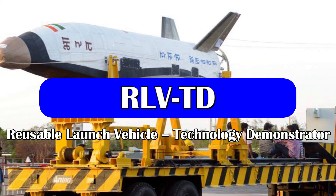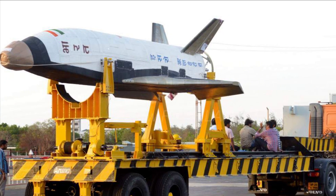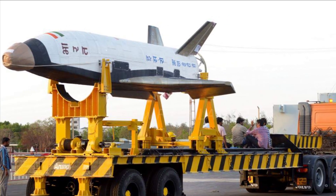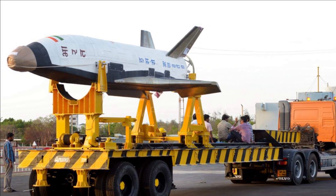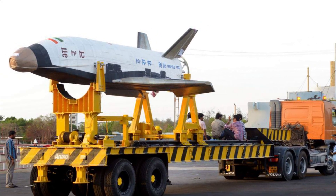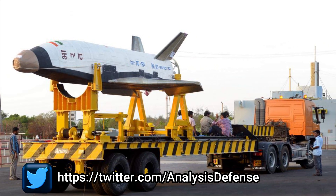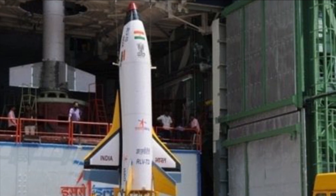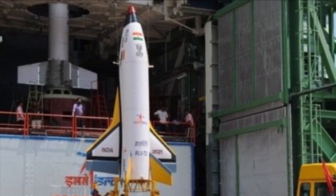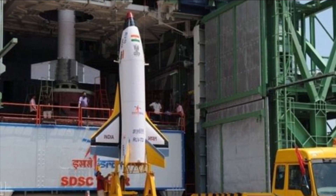The Reusable Launch Vehicle Technology Demonstrator is one of the most technologically challenging endeavors of ISRO towards developing the essential technologies for a fully reusable launch vehicle to enable low-cost access to space. Unlike the American Space Shuttle or X-37B space plane that performs most of its missions in orbit, the Indian RLV is designed to provide a reusable upper stage to assist in bringing satellites to orbit.